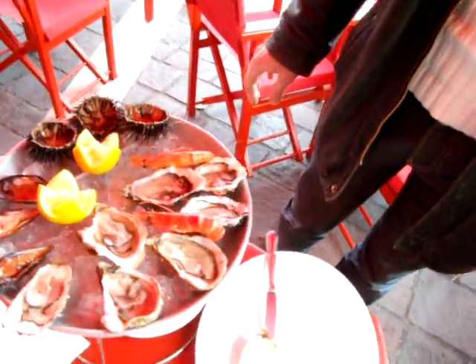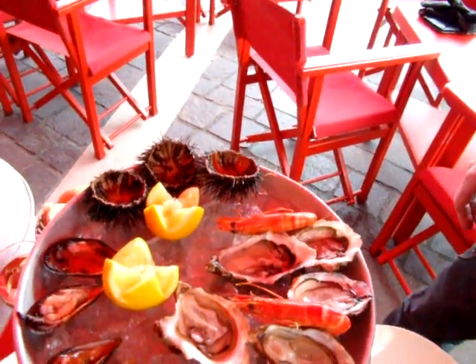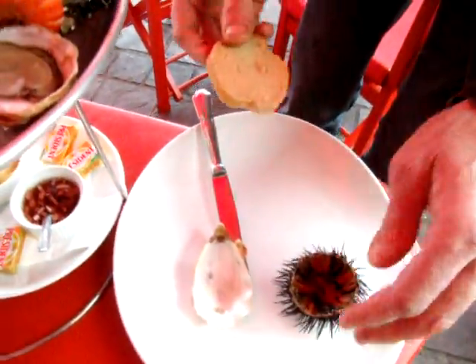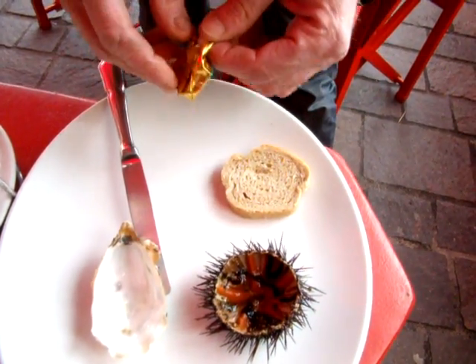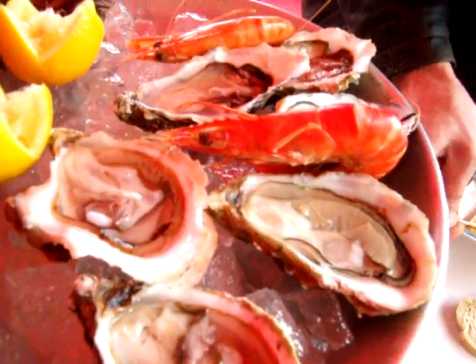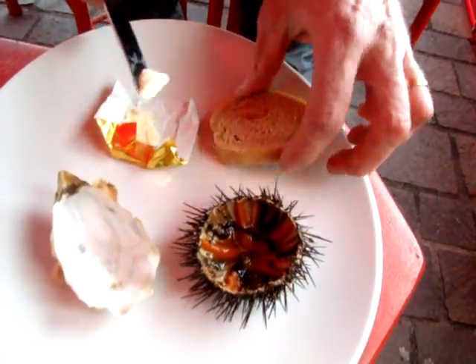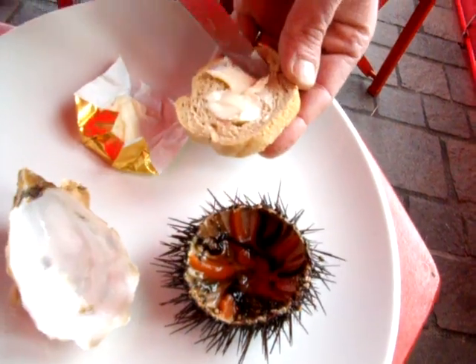Here we go. Very good. Excellent. So is that good or is that good? Delicious! That's delicious. Let's jump into one of these sea urchins over here. Take a little piece of bread, bit of butter on it — salty butter. You like that? That's great! That's amazing.